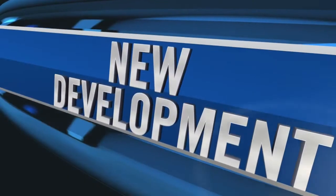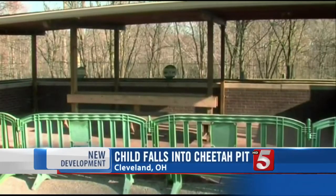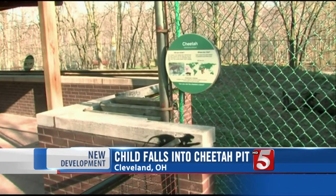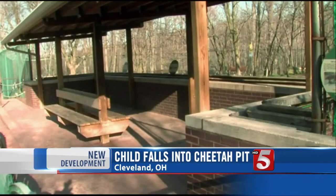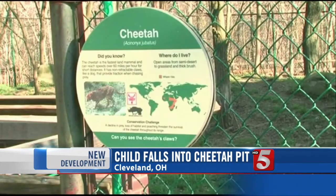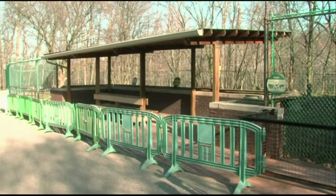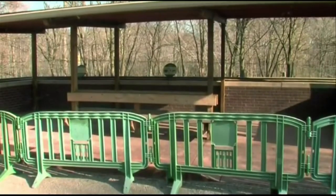A new development in the case of a two-year-old boy that fell into a cheetah pit at the zoo in Cleveland, Ohio. Authorities say his parents may be to blame. Zoo officials say it appears the kid's mom was dangling the toddler over the protective railing when he slipped and fell into the cheetah pit 12 feet below. Luckily, the cheetahs never approached the child. The boy did receive some leg injuries. Cleveland Metro Park System said it wants child endangerment charges filed against that mom.